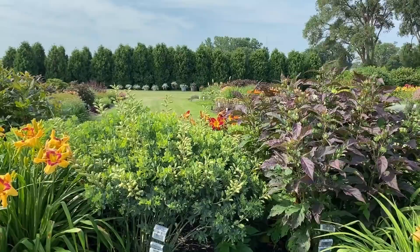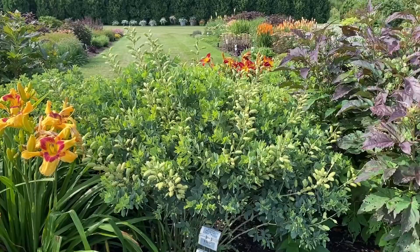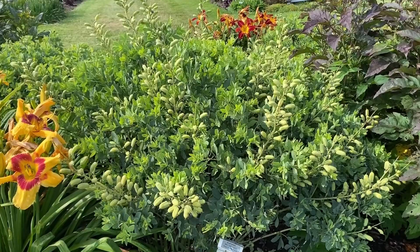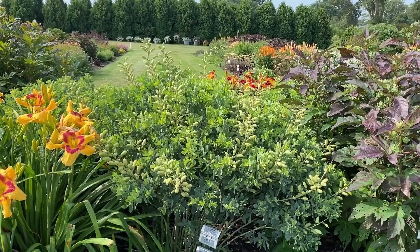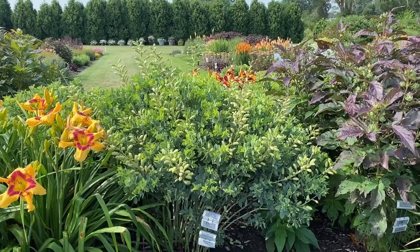Next to it is a Baptisia — this particular one is Pink Truffles. The plant is about three feet, maybe 40 inches tall, and what you're seeing on there are the seed pods — that's what's left after it's done blooming. It's a spring bloomer but when it's done it has a nice vase-shape habit and makes a good filler towards the back of the garden.